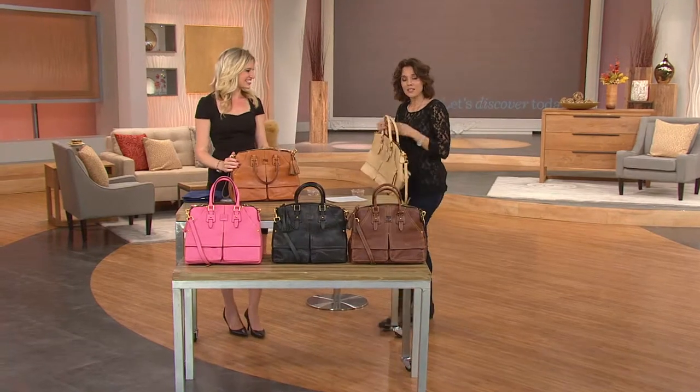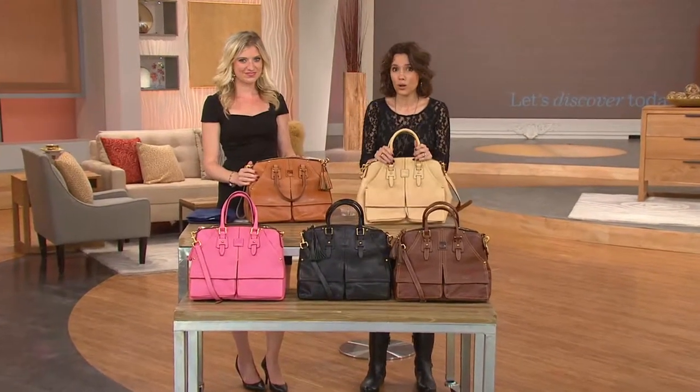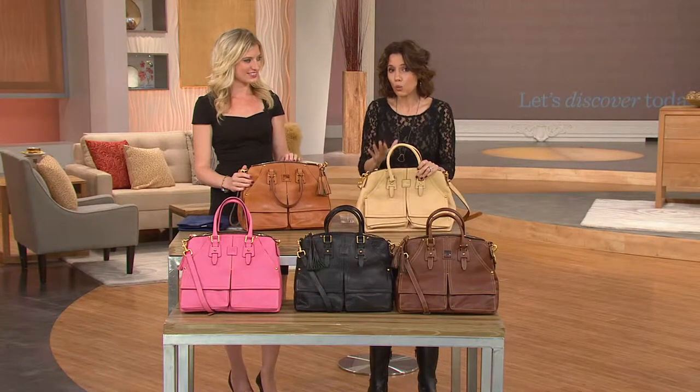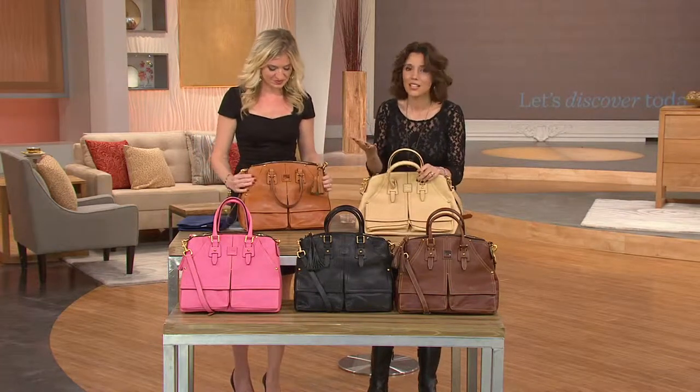The bad news is, as these colors start to sell out — and I think some of them are going to — we cannot reorder. So if you see something, get it now, because when it's gone, there will be no reorder. So let's start with the colors because you've got to see your choices.